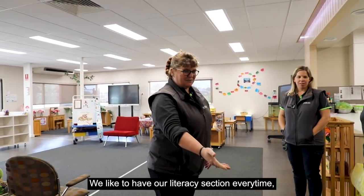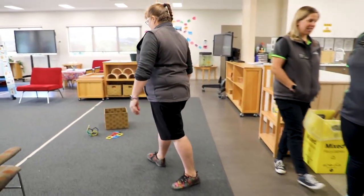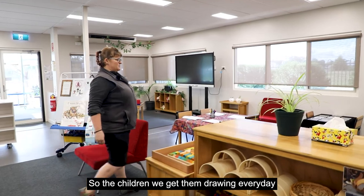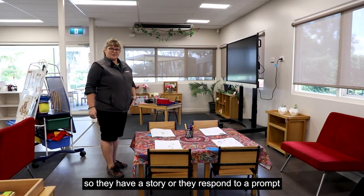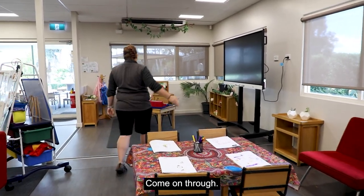We like to have our literacy section every day. We are really proud of our journals — the children draw in them every day in some way, shape, or form. They either have a story or they respond to a prompt, and then they draw in their journals every day.